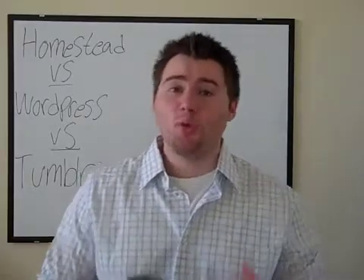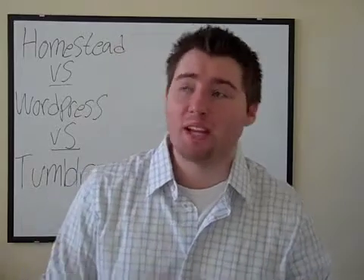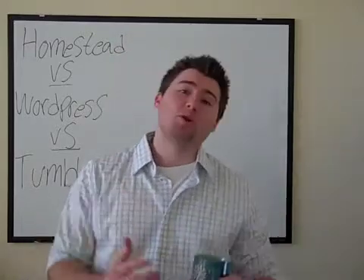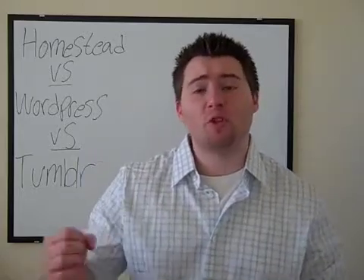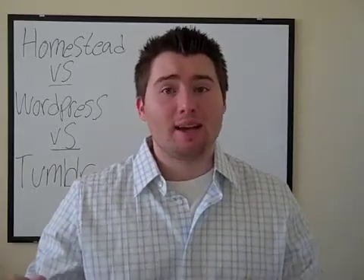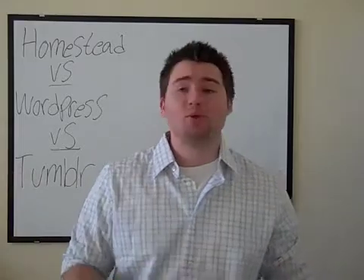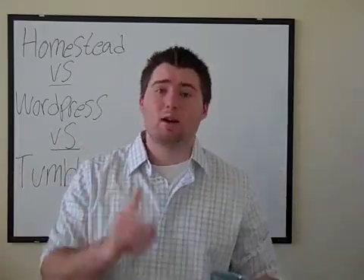Hello viewers of Business Done Now, I hope you are having a wonderful day and hopefully it's nice out wherever you are. It's a beautiful day in Denver, Colorado and it's time for another product introduction video. We have a new featured product at BusinessDoneNow.com, the place where you can find the best products and the best content to help you and your business improve the way it works and get your business done now.